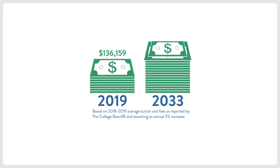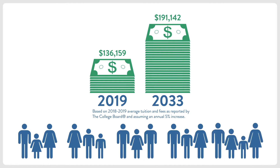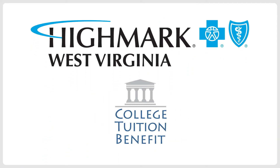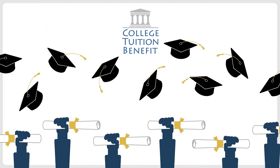Did you know that the rising cost of a college education is one of the most pressing concerns reported by families? Now, Highmark Blue Cross Blue Shield West Virginia is offering the College Tuition Benefit, CTB, an innovative service to help make college dreams come true.